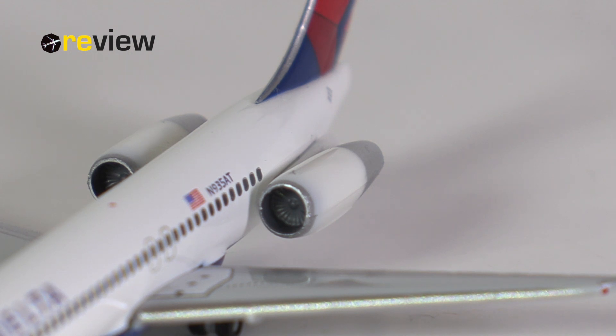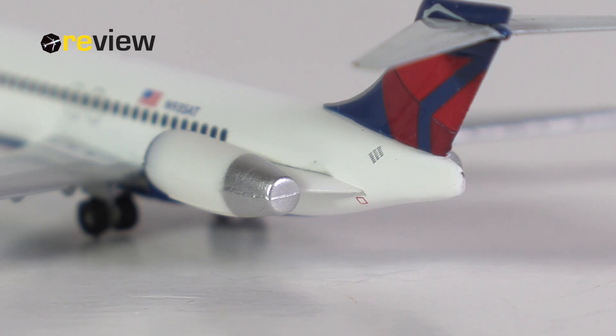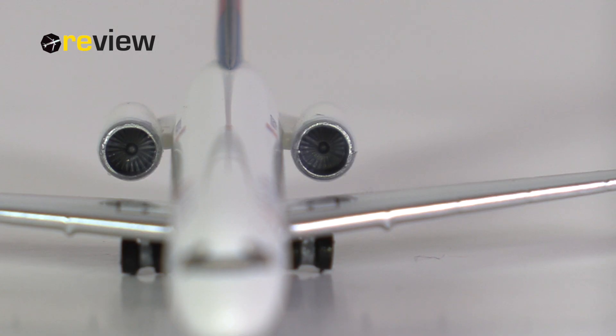If we look at the nacelles, they have been kept in all white, just as most of the fuselage, but we do have the lovely silver leading edge. Honestly speaking, when we look at them from the back, I think that's a little bit disappointing — I think that could be more detailed. But if we look into the engines from the front, we can very nicely see the engine fan blades.